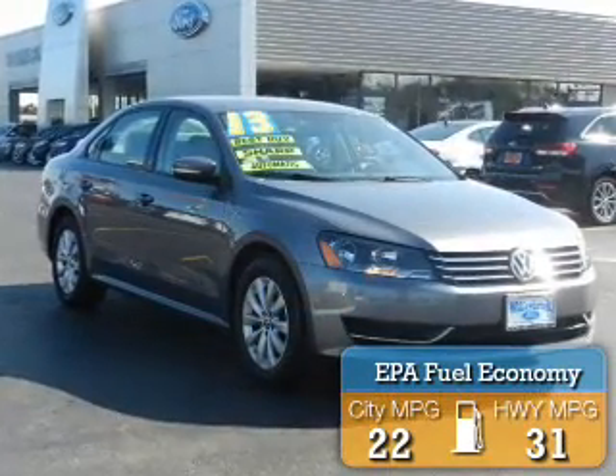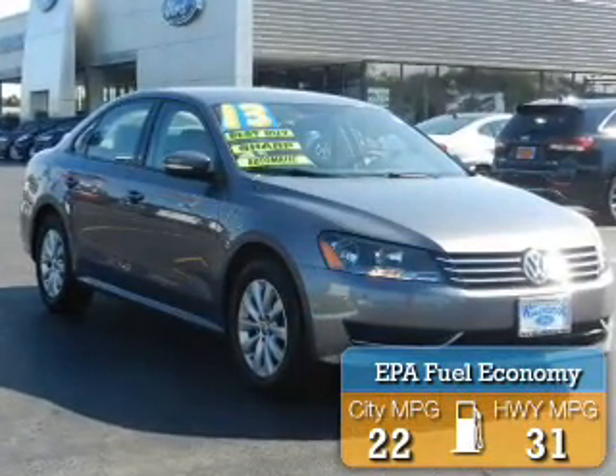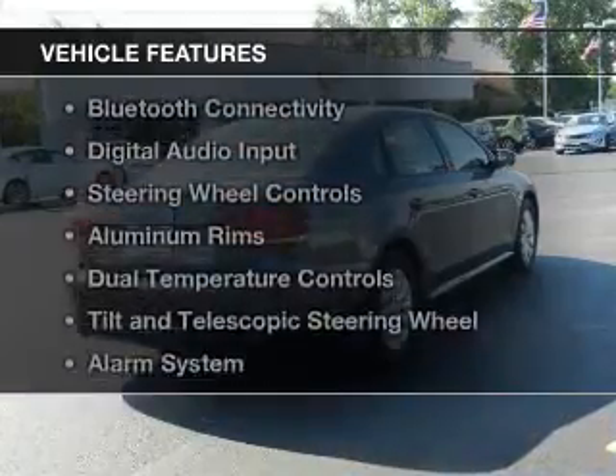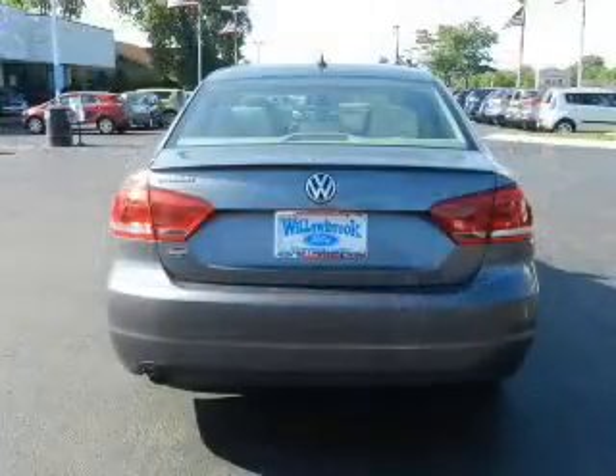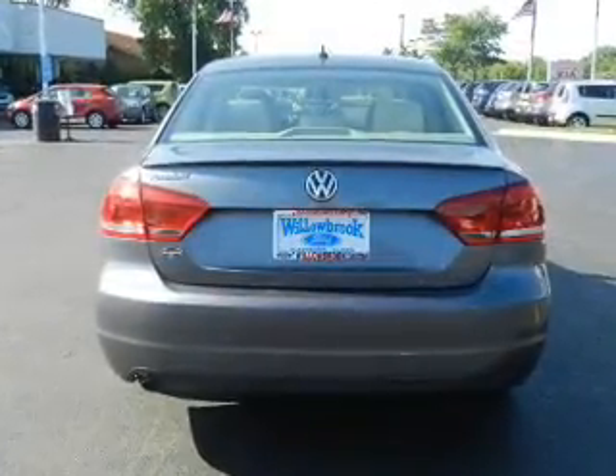Great fuel efficiency saves you money by requiring fewer trips to the gas station. The features include electric trunk, Bluetooth connectivity, digital audio input, and steering wheel controls.